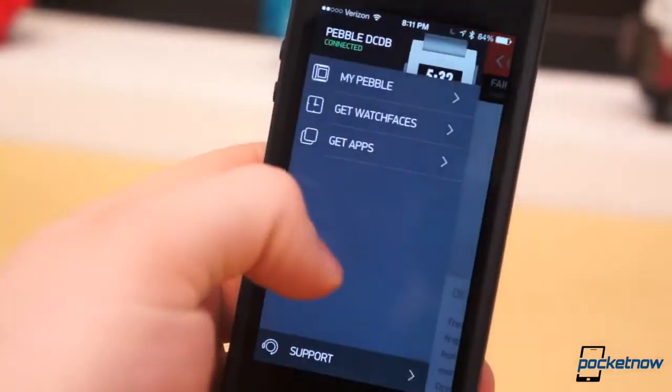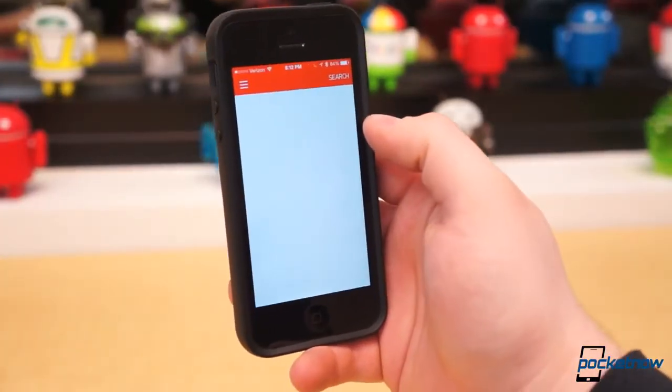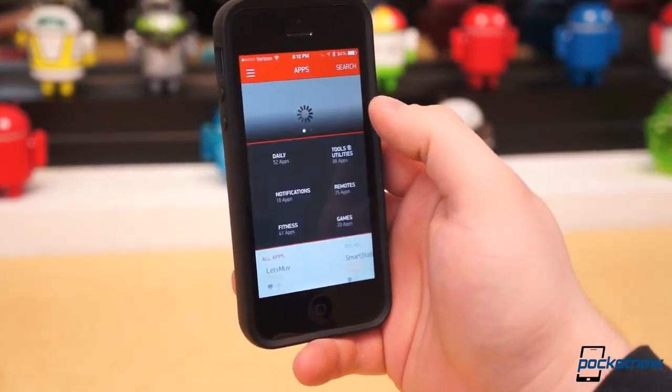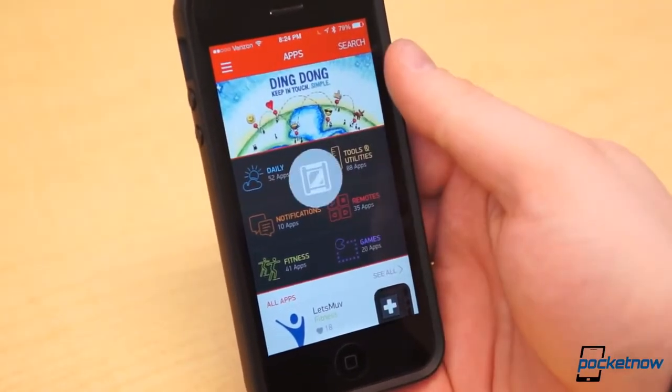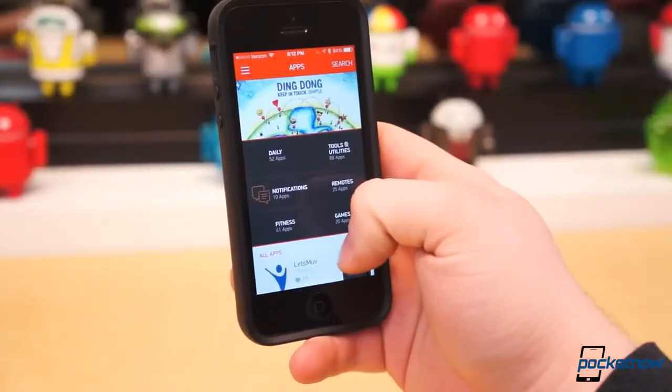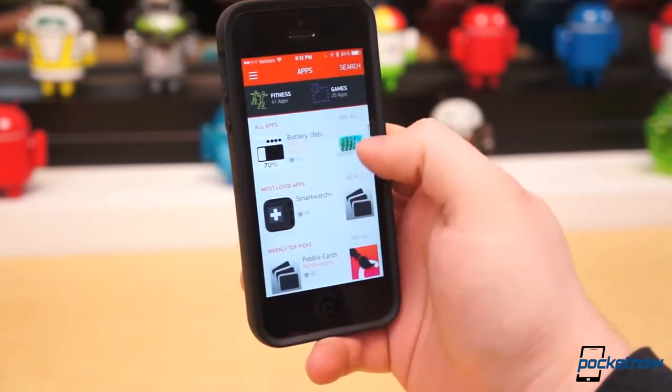Tap on a watch face to open its page and click Add to install. The Apps section is understandably a little more detailed and categorized. Daily, Tools and Utilities, Notifications, Remotes, Fitness, and Games are the six main categories, and they're featured in four different sections: All, Most Loved, Weekly Top Picks, and Pebble Essentials.